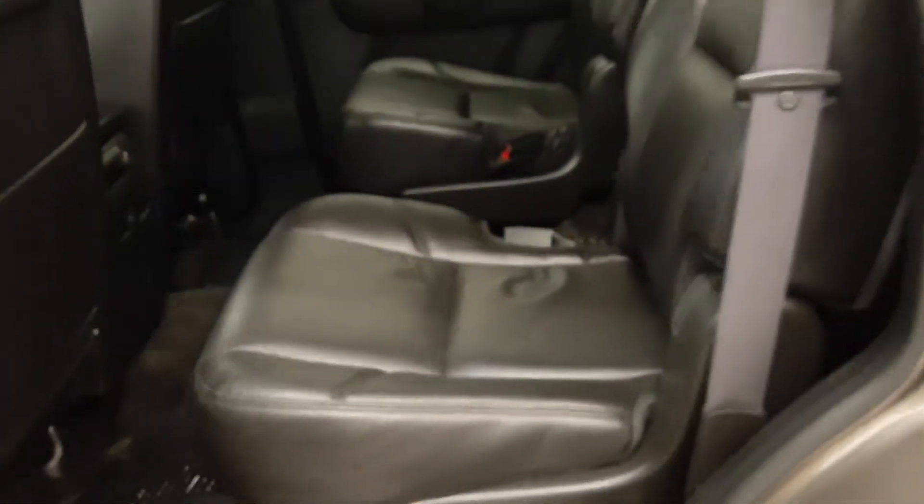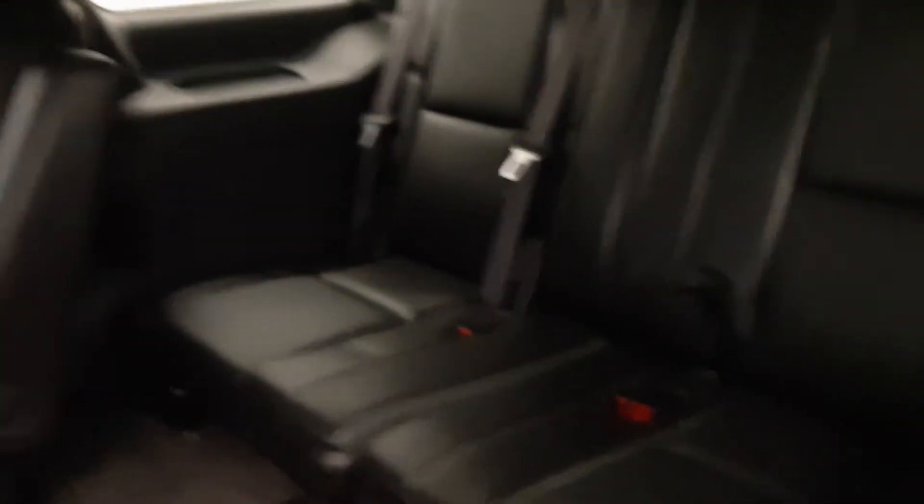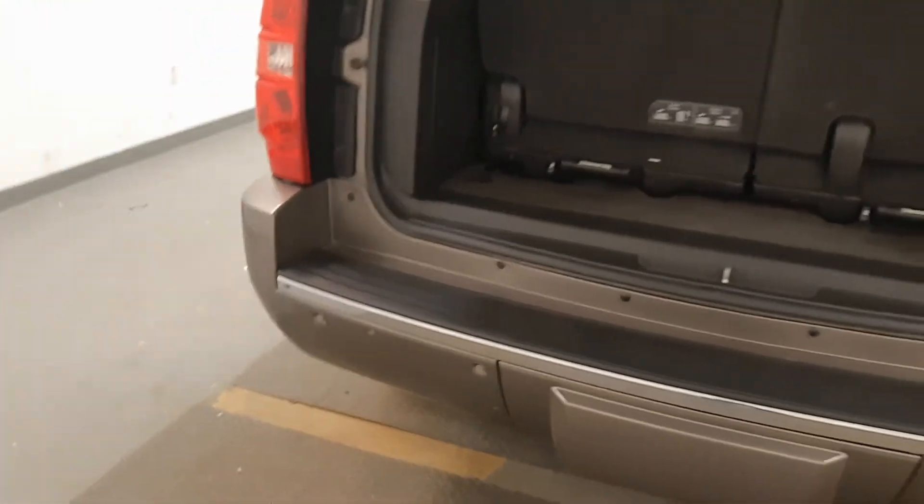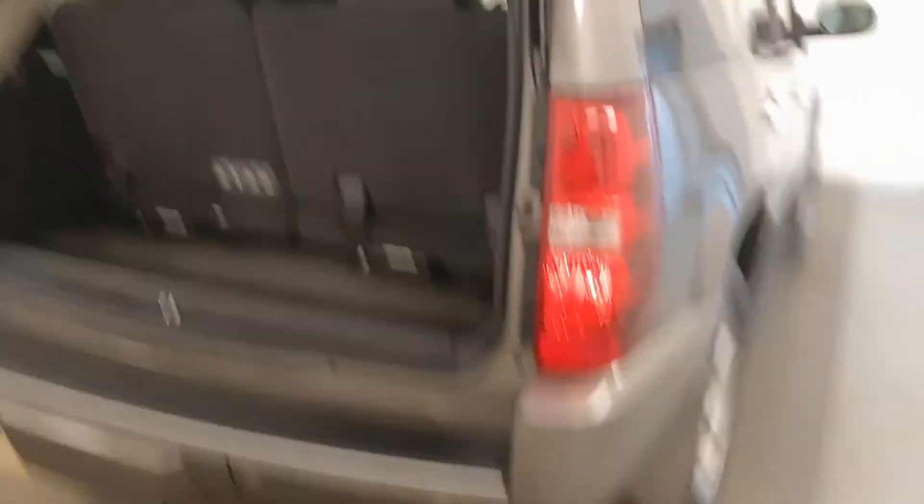Black leather seats, second row bucket seats. Seats fold up for easy access to third row bench, 60/40 split. Power liftgate, remote liftgate.